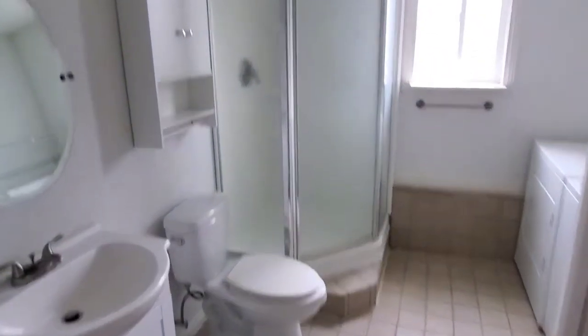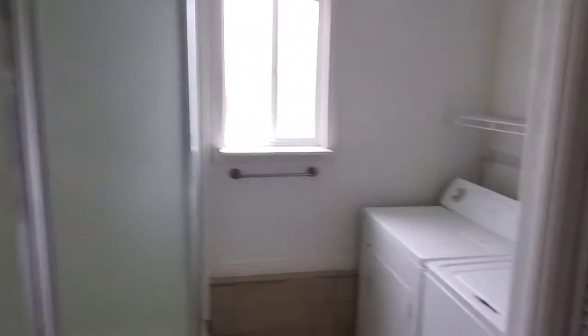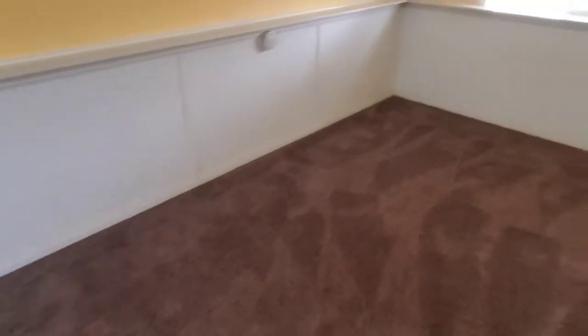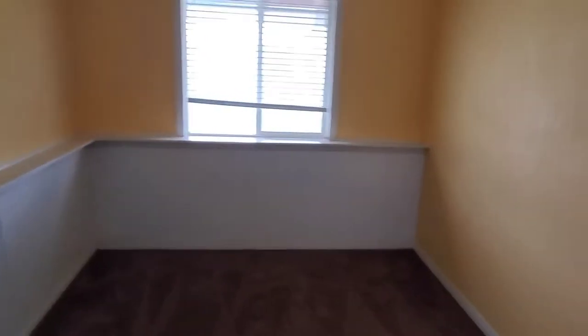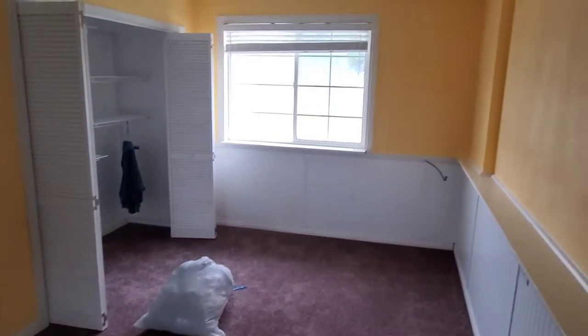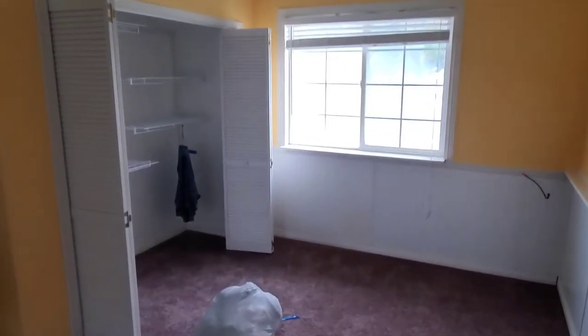Alright, this is our downstairs bathroom. Washer-dryer. Little closet there. Brand new carpet — I like these carpets. What do you think of the color of these carpets? I like it. Here's going to be mine and Mama's room. Got us a decent-sized closet there. Got us some under-the-stairs storage.